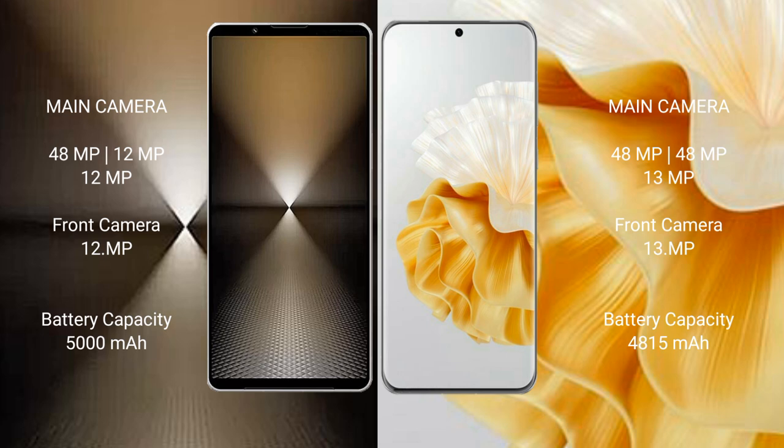Sony Xperia 1 Mark 6 features a rear triple camera setup: 48MP plus 12MP plus 12MP, and a front camera of 12MP. Huawei P60 Pro also features a rear triple camera setup: 48MP plus 48MP plus 13MP, and a front camera of 13MP.